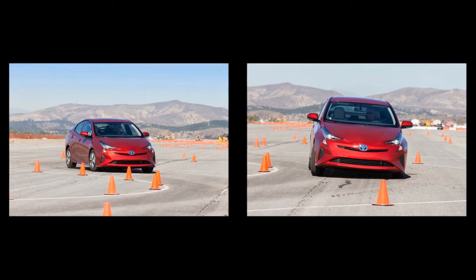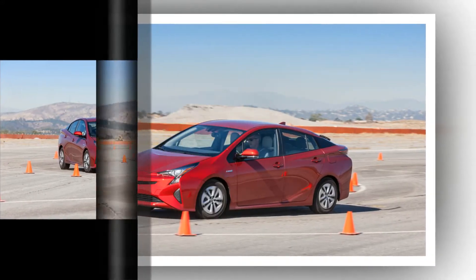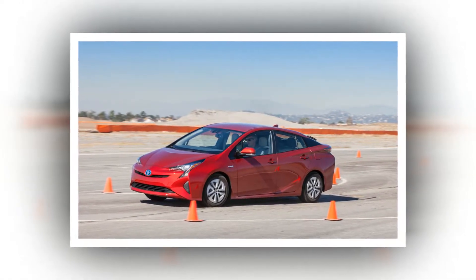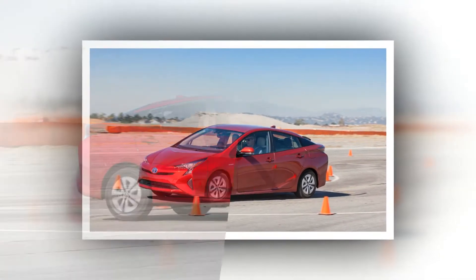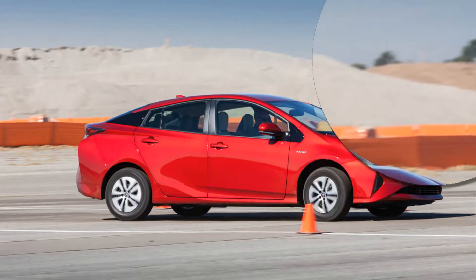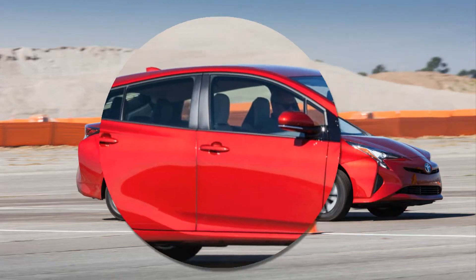Although Toyota made fun to drive a major priority, the Prius still doesn't figure very high on that scale. However, the new control arm rear suspension does improve handling with less understeer and sharper turn-in. You can hustle along very quickly on a winding road with far more confidence than the old Prius could impart.